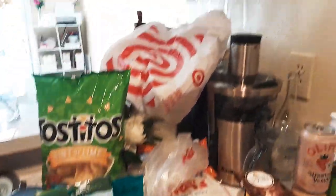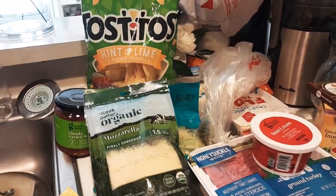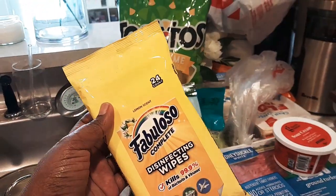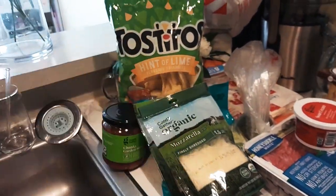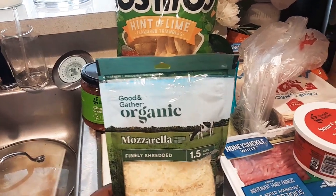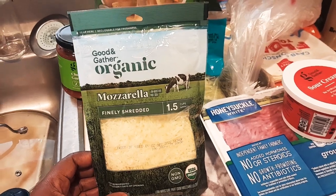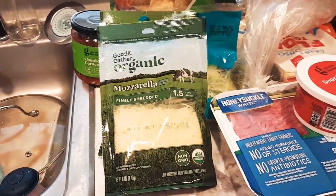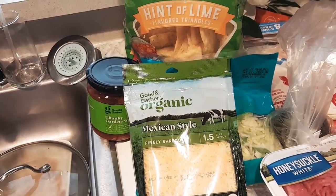So I stopped by Target today and I just picked up a few items. Tonight we're having just tacos. I did pick up some Fabuloso wipes because I love these — they make the house smell so good and it's only 24 in a pack. I got some Good and Gather organic mozzarella cheese. It seems cheaper than the regular cheese I normally buy from Target, so I'm going to give this a try. This is mozzarella, and then I got the Mexican style cheese.